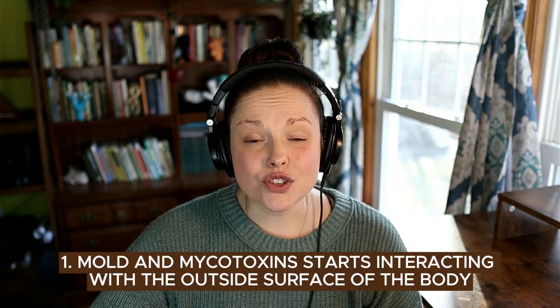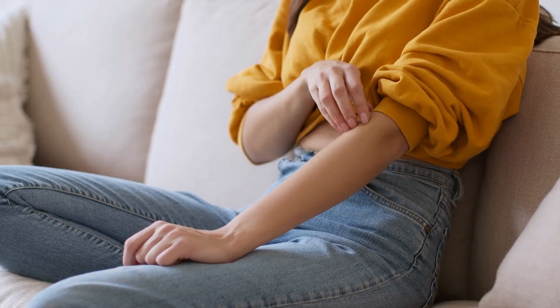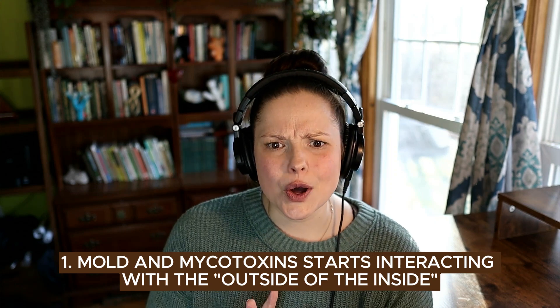When you are in your mold exposure for the first 14 days, the first thing to happen is that the molds and the mycotoxins start interacting with the outside surface of your body. Sure, it can be your skin and the actual physical outside of your body, but then it actually interacts with that outside of the inside.